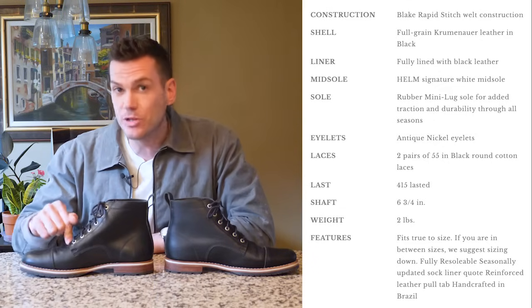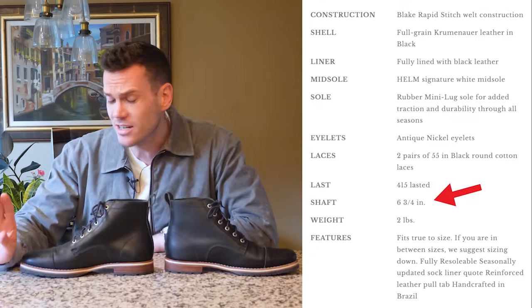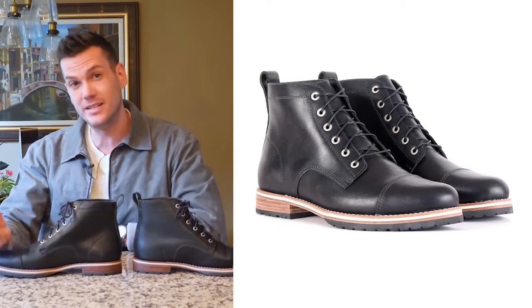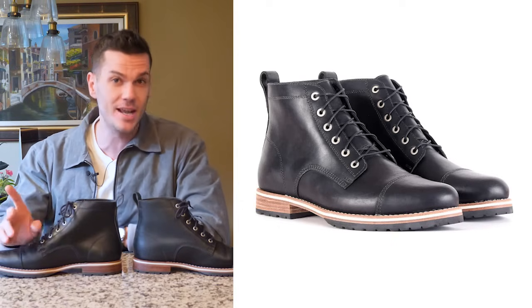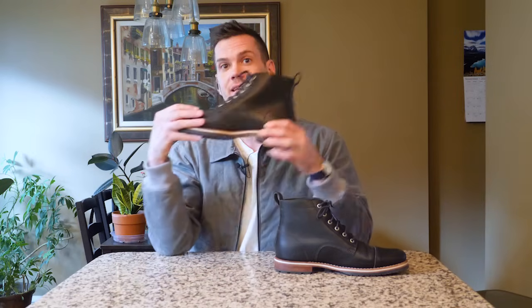They say on their site this boot weighs two pounds — it doesn't, it's about 1.75. They also say it's 6.75 inches tall, but it's not even five and a half inches. It's less bulbous than White's boots and quite a lot slimmer than I expected given how chunky it looks on the website. Then there's the famous white midsole that all Helm boots have, which makes it instantly recognizable. A lot of traditionalists hate it, but I think it's cool and it makes it different from other boots — more enticing to guys who aren't into strict heritage boot looks, and it might make you think a bit more of a sneaker.